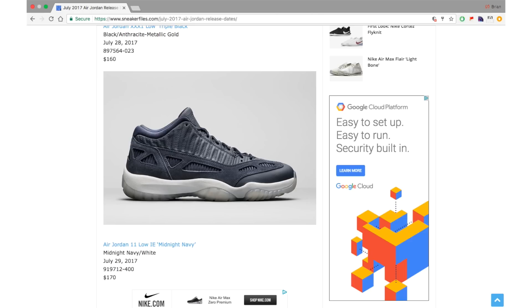Last but not least for the month is the Air Jordan 11 Low IE Midnight Navy — a brand new colorway on this model. A lot of people aren't fans of this model but I am. I'm just not a fan of this particular colorway; I prefer the Michael Jordan PE or Fire Red pair. July 29th is the date, retail is $170. If limited they'll probably sell out within a few days, but if it's a general release — which I expect — you can wait and grab these at outlets.